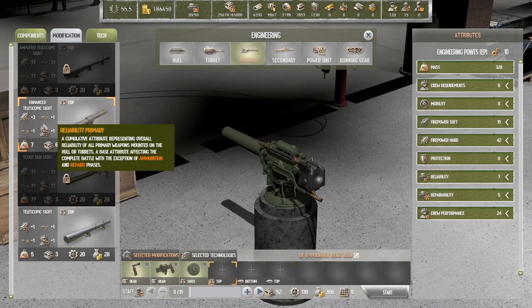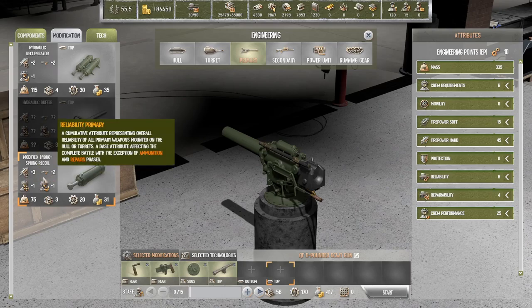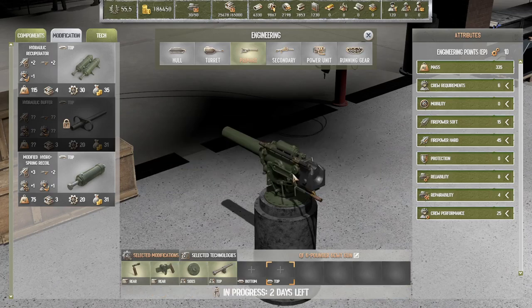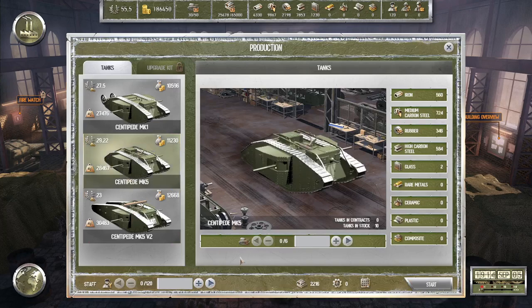Enhanced telescopic sight — I like that. I don't really care about rate of fire. How about fire reliability — aiming, I think we'll go with this. Takes two days. Let's produce some more tanks — Mach Five, we can produce six more. Let's do it.